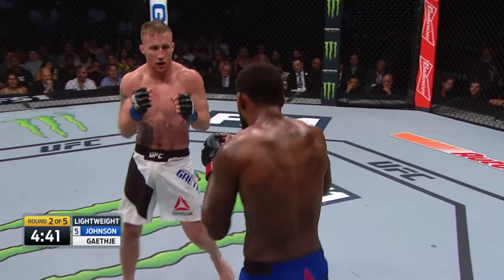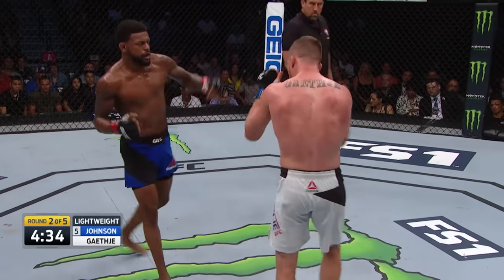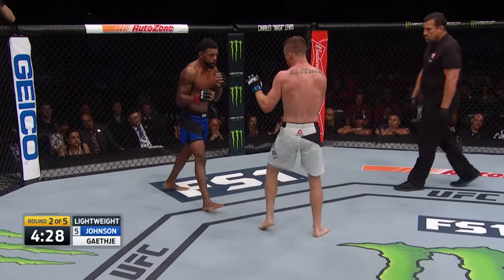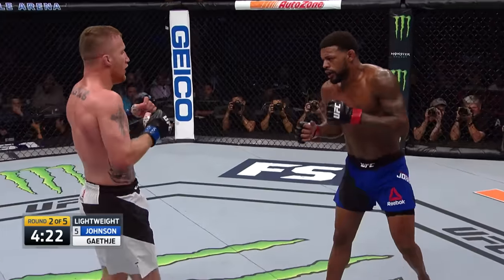Gaethje was honest with his assessment about his skills. He said: 'The way I fight, it's just a matter of time before I get knocked out in the UFC.' Johnson agrees, saying that knockout will happen tonight. Johnson bouncing on his feet now, not allowing him to walk him down. He circles back to the center of the octagon. Nice work there from Michael Johnson — he got caught a little flat-footed in the middle of round one.